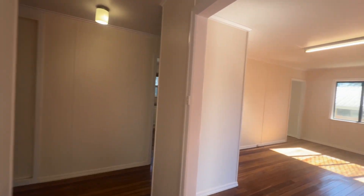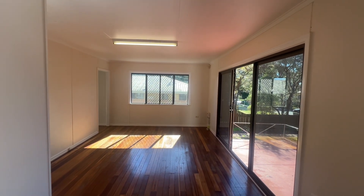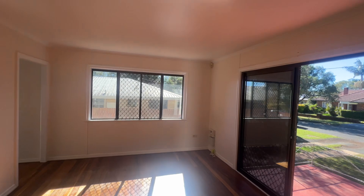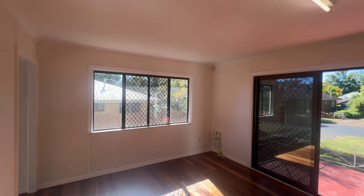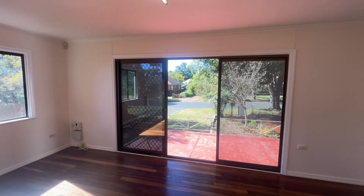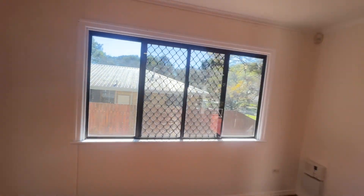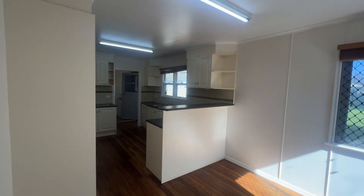Upon entry to the right, we've got the lounge room. On the window and door, we've got some new blinds coming — they'll be installed before settlement, should be in within the next week. You've also got NBN to the property, and this walks through to your dining room and kitchen.